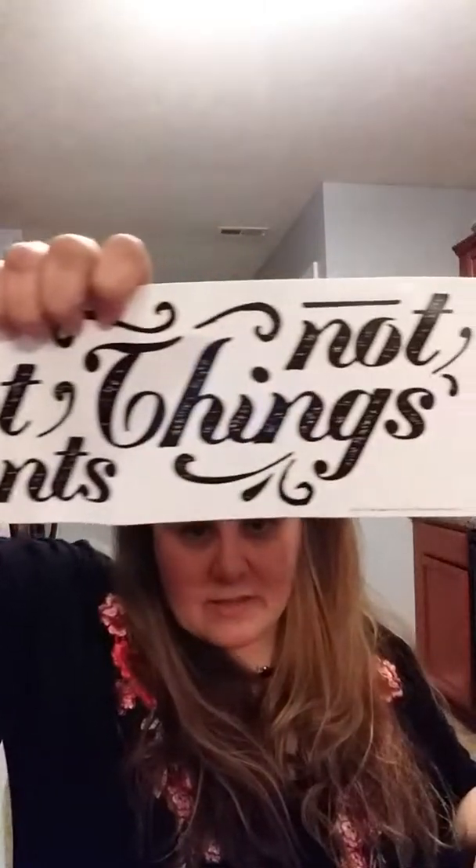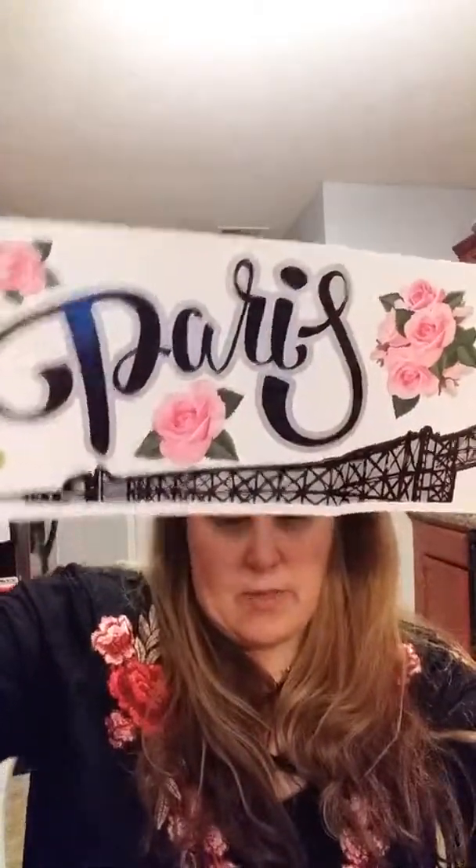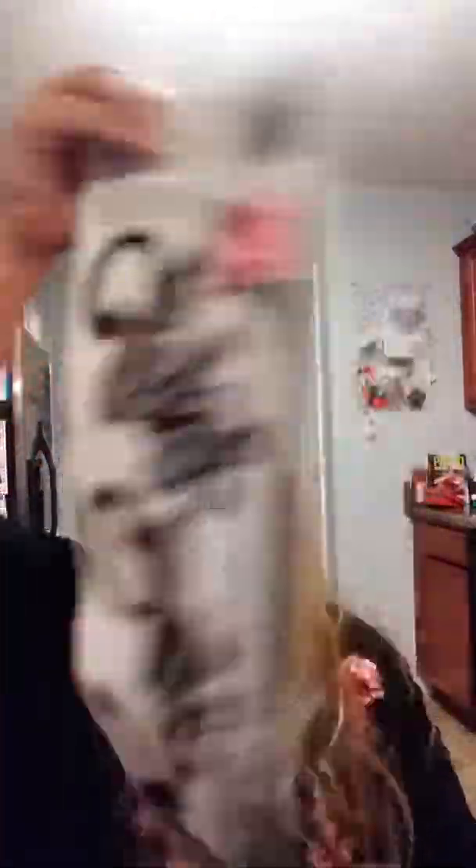I'm always a sucker for the wall words. I saw two more that I liked — 'Collect Moments Not Things.' I love that — it'd be really neat to put on a gallery wall I want to do on my stairs going up to my bonus room. And then 'Take Me to Paris' with the Eiffel Tower — my daughter loves anything Paris, so I'm definitely going to put that somewhere in her room.